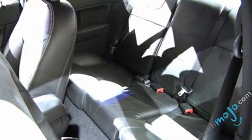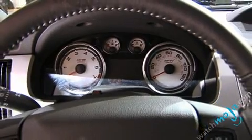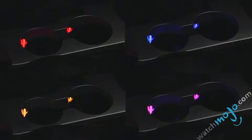Seats have been styled with improved contours for greater lateral and lumbar support. The new dashboard comes alive in ice blue. Passengers enjoy ambient lighting available in a rainbow of choices that add a glow to all four footwells and the front cup holders.